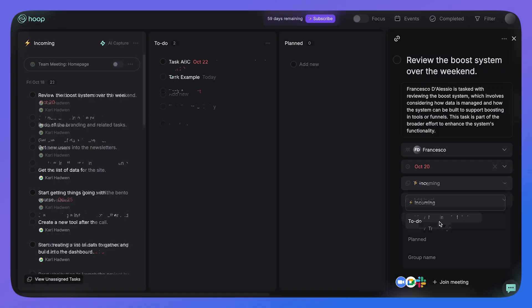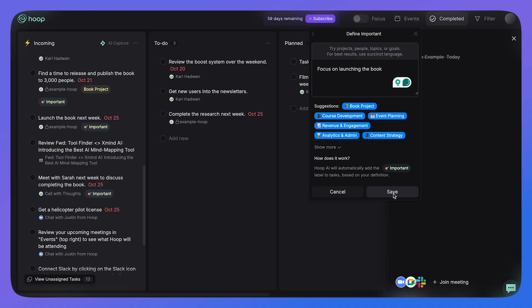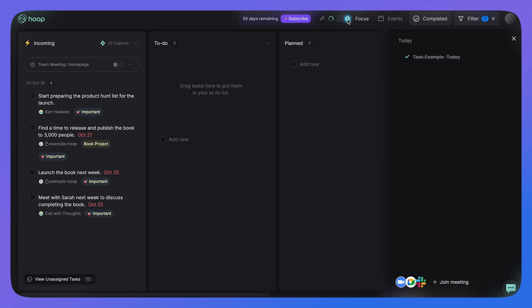For the cons, I found one quirk I didn't like. When I used the Google Meet transcript function, I had to wait about 30 to 45 minutes for the tasks to land in my AI capture area. I spoke to the team about this and they said it was intentional — to slow the process because you might have back-to-back meetings. But it's also likely that the AI extracting tasks from the transcript just takes some computing time.